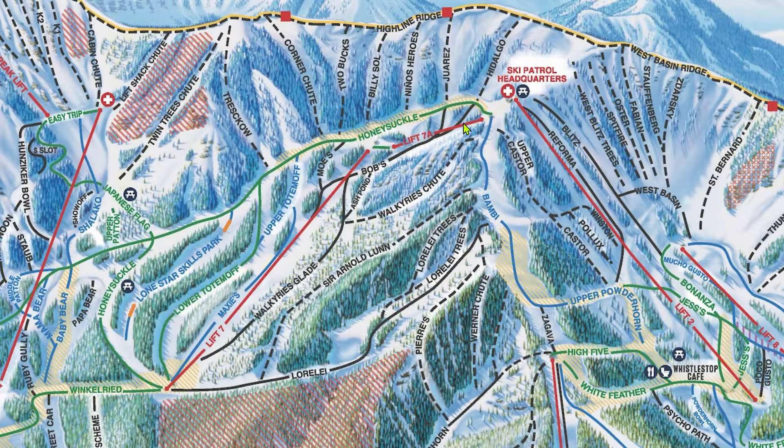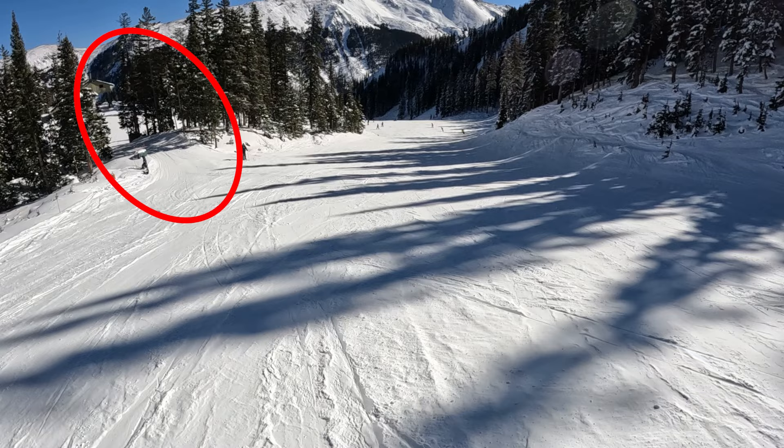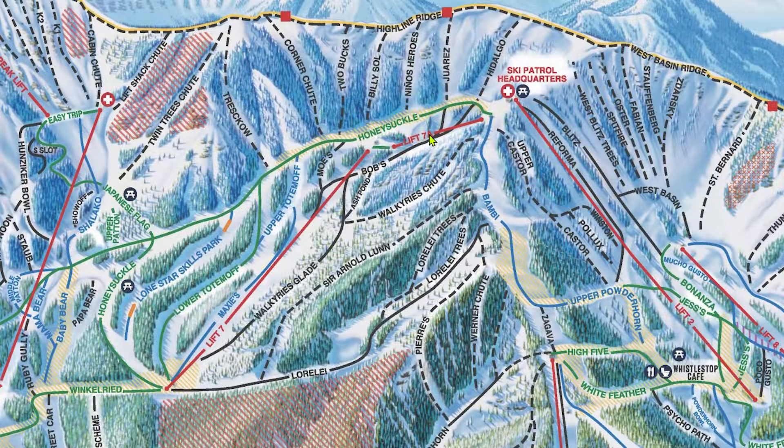Coming up to the Patrol HQ Summit is lift 7A, a rickety old center pole double chair that is just one of two non-quads in the resort. 7A is just an access lift to get from Kachina Basin to West Basin, and also to help in repeat skiing the first couple runs on Highline Ridge. 7A is super easy to miss, so watch here. As you're coming down Honeysuckle, there's this little cut through the trees. Take this cut to get to 7A. You'll want to know that if you intend to get as many runs as possible on Highline Ridge, which we'll get to in just a minute.